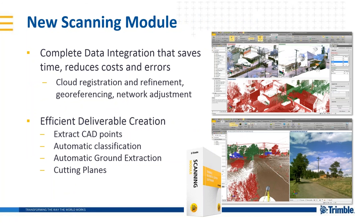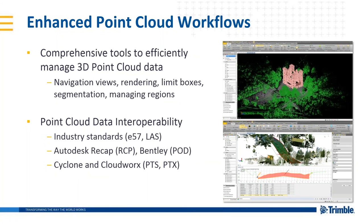We have a new scanning module in Trimble Business Center to accommodate the new integrated workflow. This workflow is complete with cloud registration and refinement, geo-referencing, and network adjustment. With our deliverables, we can extract CAD points, automatic classification, automatic ground extraction, and cutting planes. We can automatically extract features from the point clouds and create regions based on classification like ground, buildings, poles and signs, and vegetation. We can also export from Trimble Business Center and access all industry standard scanning file types to go into any downstream software of your choice.